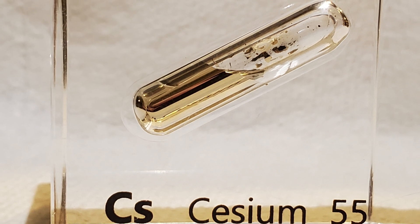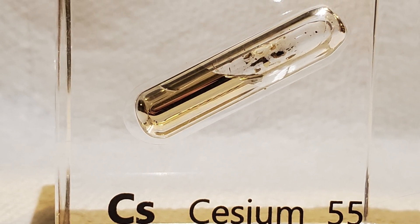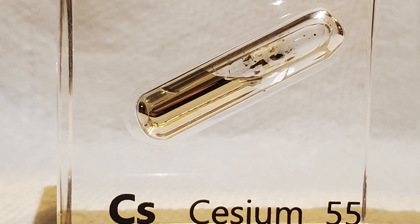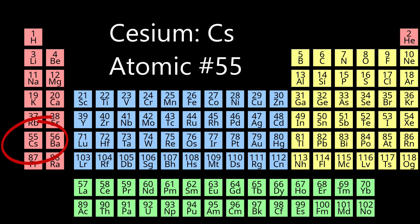Cesium is the most reactive of the alkali metals and must be stored under argon gas in an airtight container or mineral oil, as it will react upon contact with the air. Cesium is located in group 1 and period 6 of the periodic table.